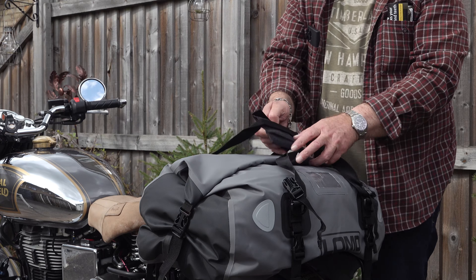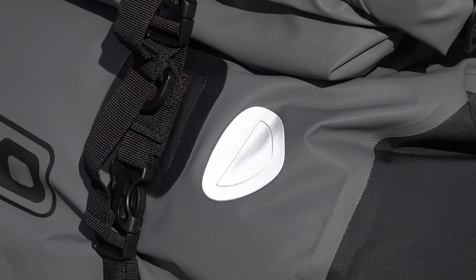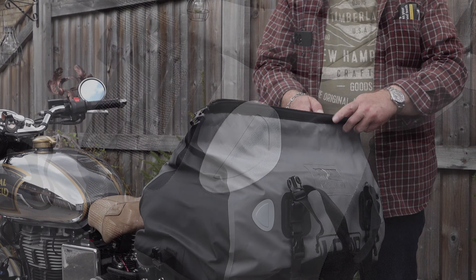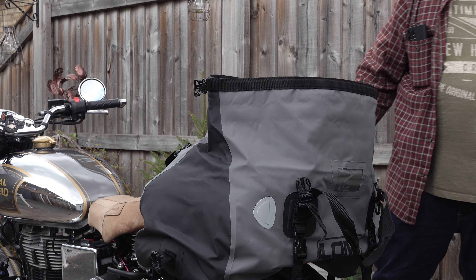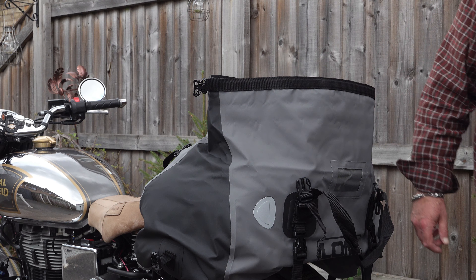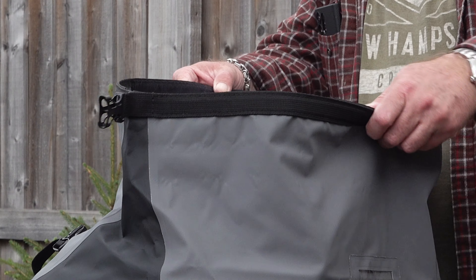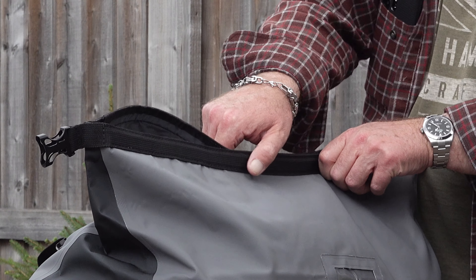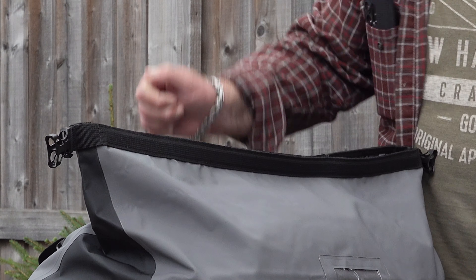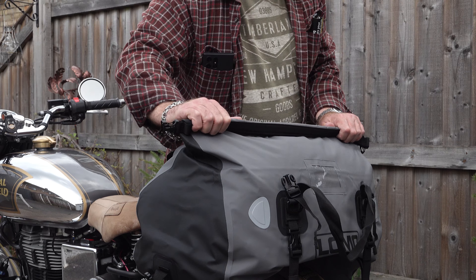The 40-litre holdall is in many ways similar to other holdall-type bags in the Lomo range. To afford the rider better visibility at night, it has two reflective panels on each side and a full-length opening at the top. To make it easier to fasten, this bag has a velcro strip along the middle so you can tightly close the top together before rolling it. This stops the two flap surfaces from slipping side to side as you roll, which could otherwise compromise the seal and let water in.